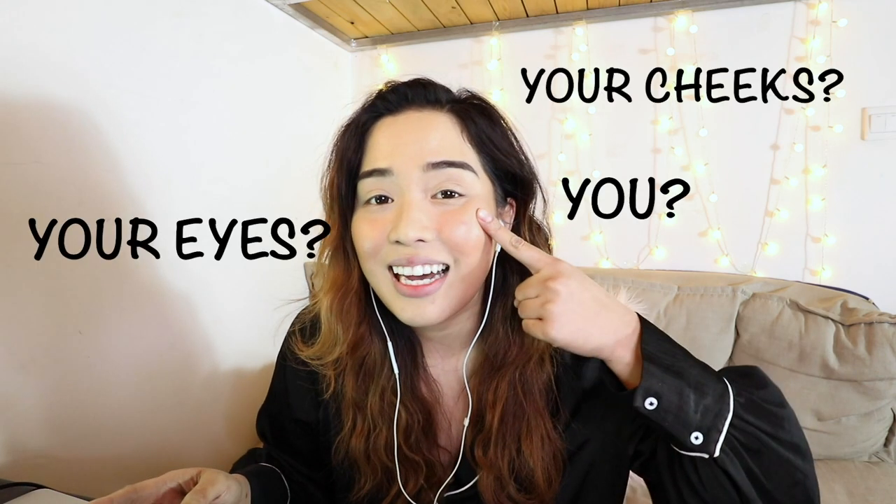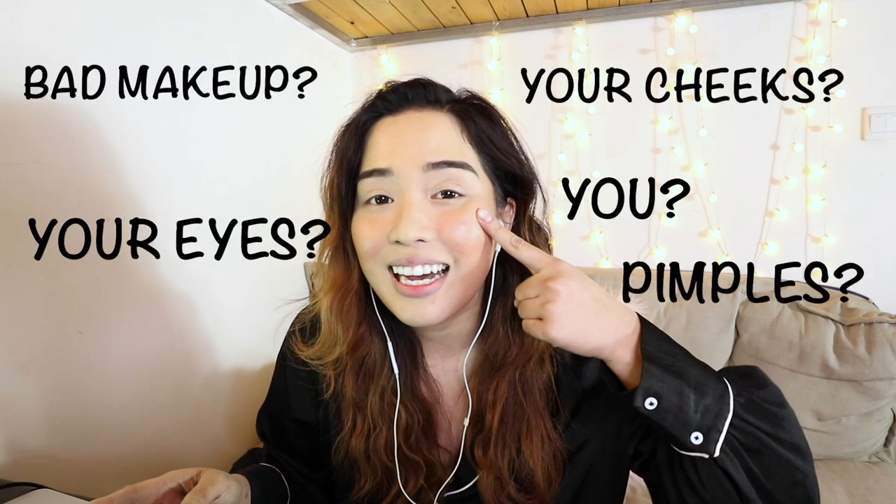Hey guys, what's up? My name is Char and welcome back to my channel. Today's video is all about getting to know our skin and what we need to do to take care of it. But I can't really talk about something that I know nothing about, so I invited an expert here to educate us both.